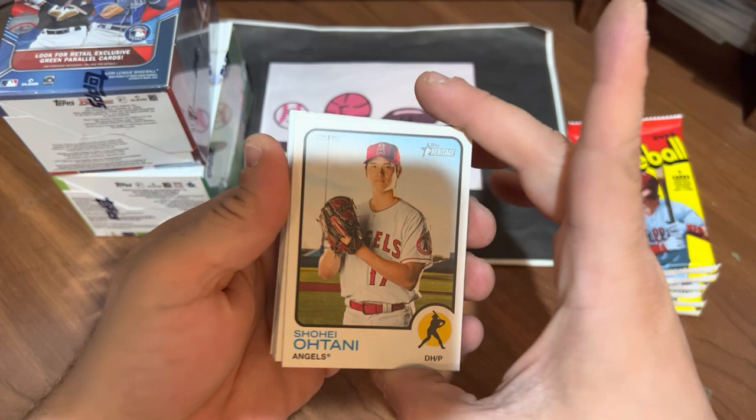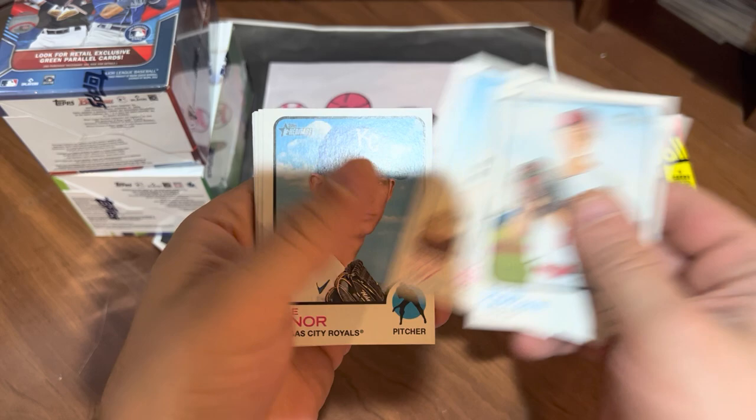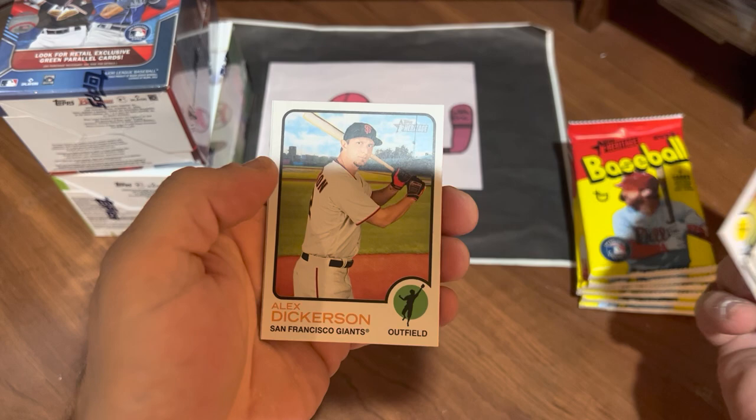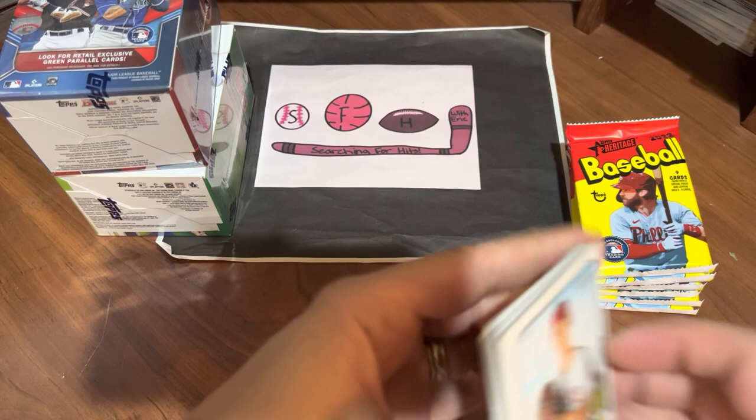Pack number two. Shohei Otani, Logan Gilbert, Gavin Lux, Mike Miner, Randy Rosarana stealing home, Alfonso Rivas rookie. We got a New Age Performers of Dylan Carlson, Alex Dickerson and David Fletcher. Throw the rookie aside.